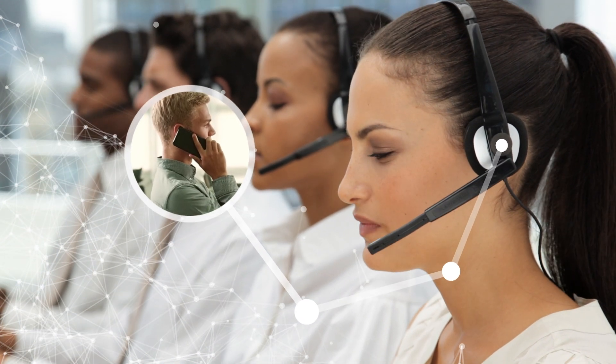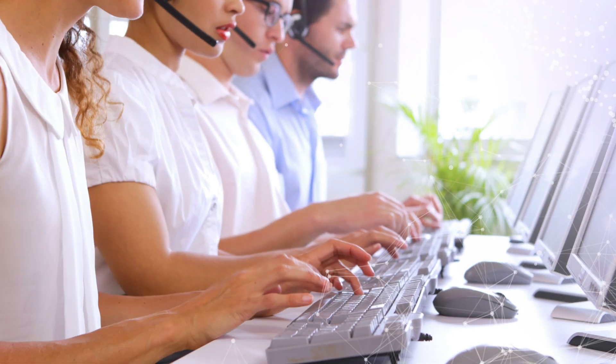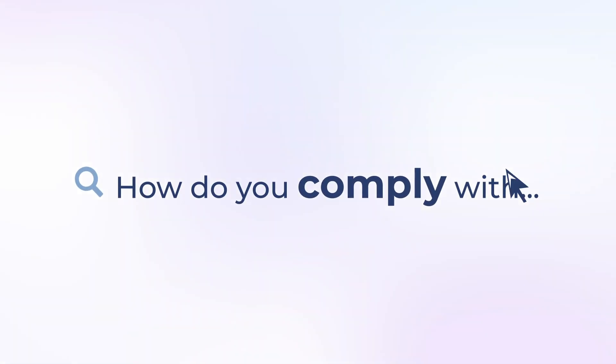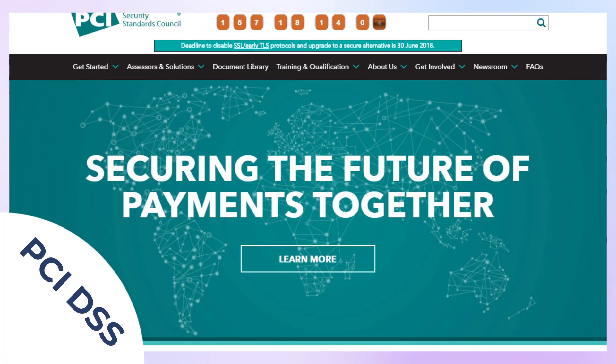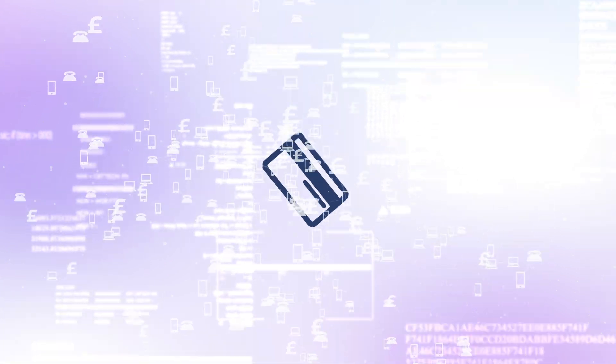Taking credit and debit card payments is critical for most businesses, but it has its challenges. How do you make the experience simple and secure over the phone and online? How do you comply with the PCI Data Security Standard and the GDPR? How can you easily reconcile multi-channel card payments?